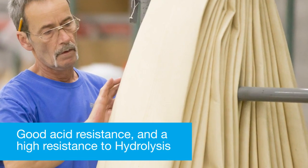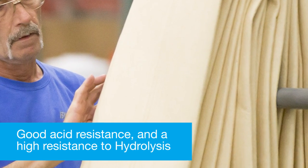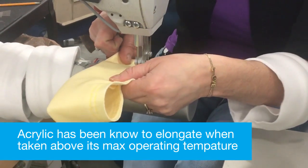Acrylic has good acid resistance and a high resistance to hydrolysis at moderate gas stream temperatures. Though acrylic has been known to elongate when taken above its max operating temperature while in humid environments.